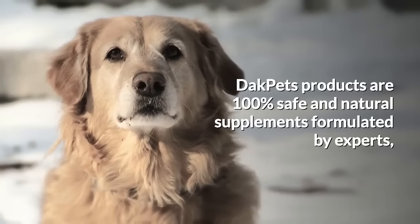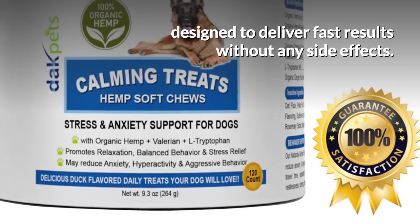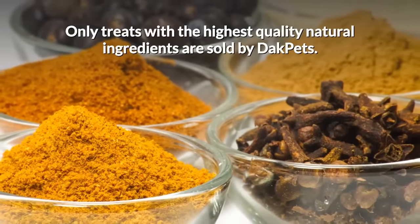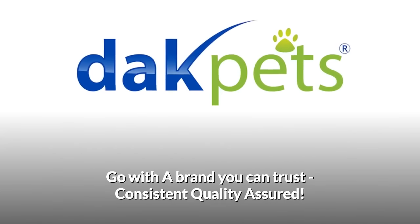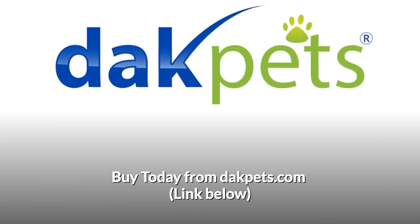Dak Pets products are 100% safe and natural supplements formulated by experts, designed to deliver fast results without any side effects. Only treats with the highest quality natural ingredients are sold by Dak Pets. Go with a brand you can trust — consistently quality assured. Buy today from DakPets.com.